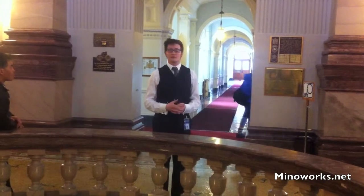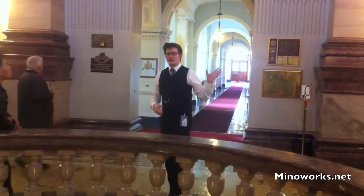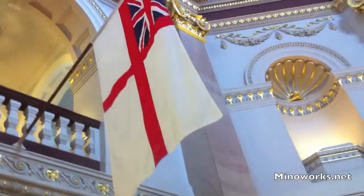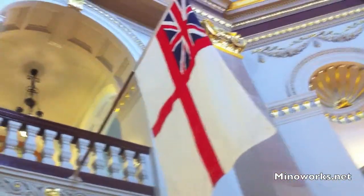Up above us, we have flags that flew during those battles. We have the Canadian flag, the BC flag — just our shield laid out, you'll notice. We also have the Royal Ensign, our Navy flag, dating to 1961. I think it's still the British Navy flag, but we have it up there because that was the one that flew during the First and Second World Wars.